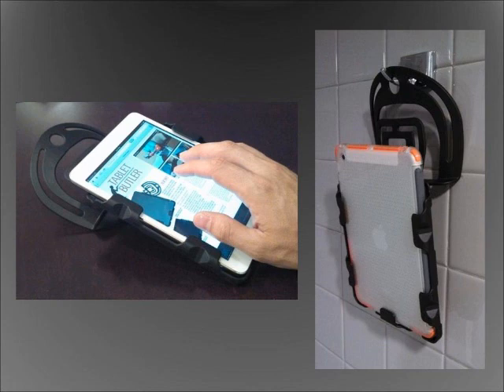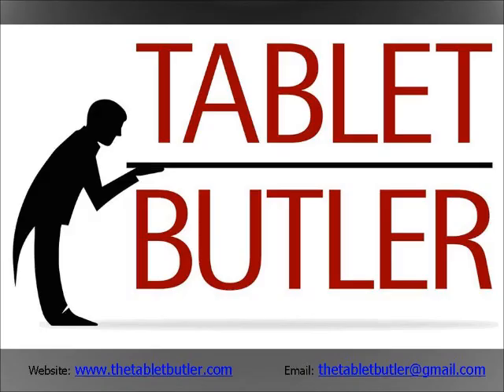Have your app for that with you at all times with your own Tablet Butler. For more information about this revolutionary product in how we use and carry our tablet and reader devices, visit www.thetabletbutler.com or email thetabletbutler@gmail.com. Thank you.